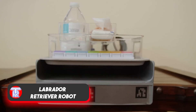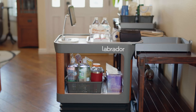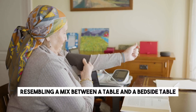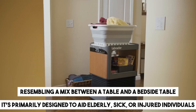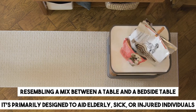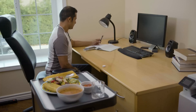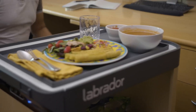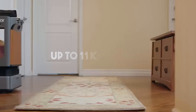The Labrador Retriever robot is equipped to assist with tasks around the house. Resembling a mix between a table and a bedside table, it's primarily designed to aid elderly, sick or injured individuals. Agile and autonomous, it can navigate through the apartment, avoiding obstacles and working together with Alexa. Thanks to its carrying capacity of up to 11 kilograms, it's robust enough for various chores.